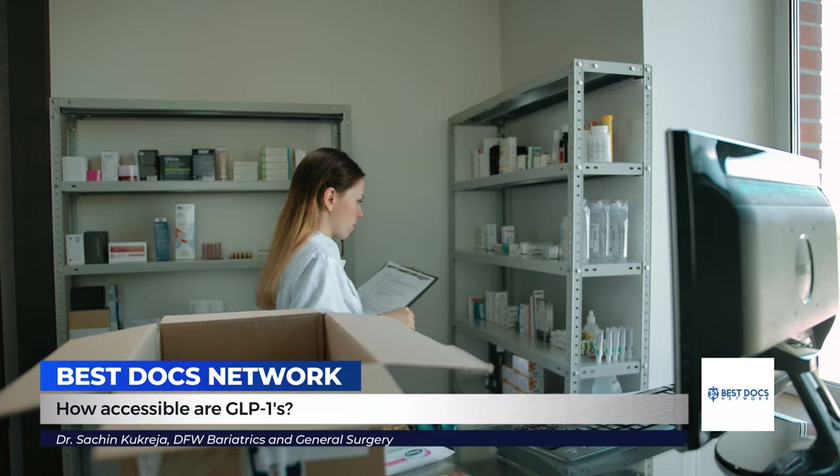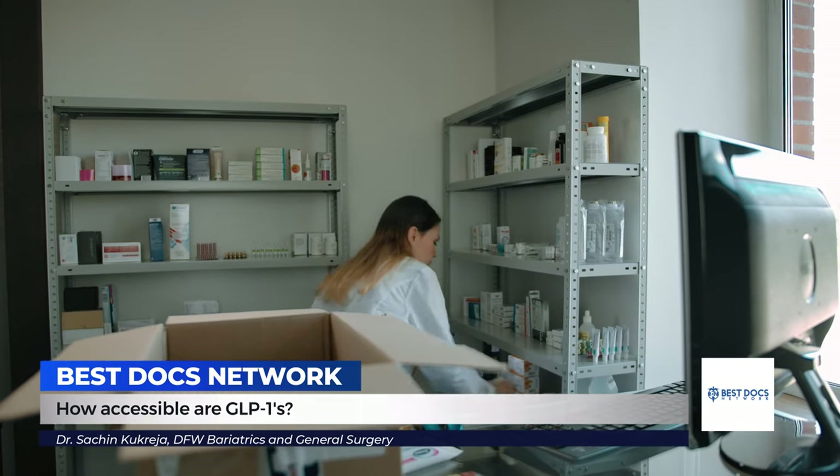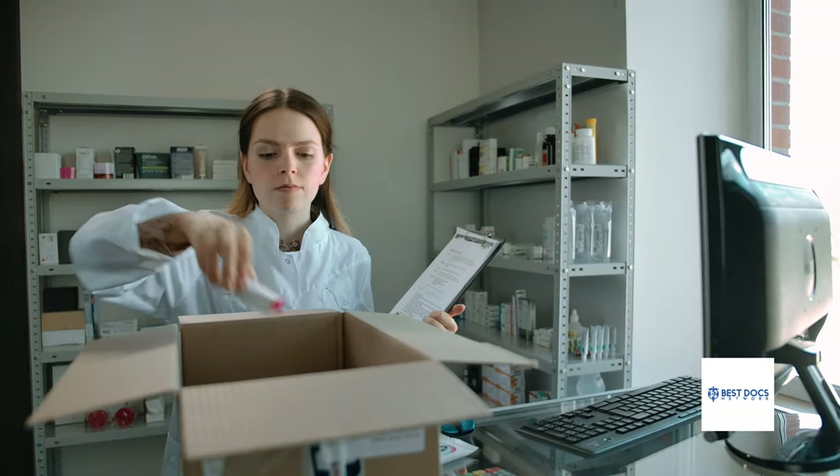With the growing popularity of GLP-1s, we are seeing that patients can't get the drug — the companies can't make it fast enough. Some patients are getting their drugs from compounding pharmacies, which means the pharmacy knows the molecular structure and is making it on their own. The problem is the FDA can't monitor or control this, and we worry because we don't really know what our patients are getting.